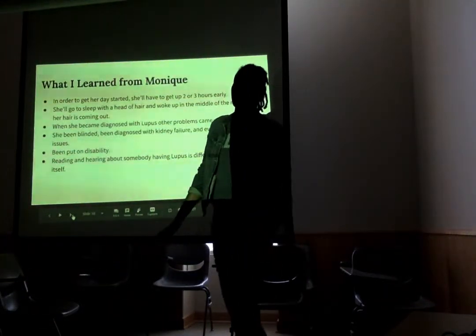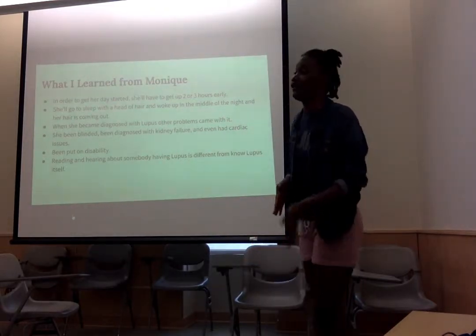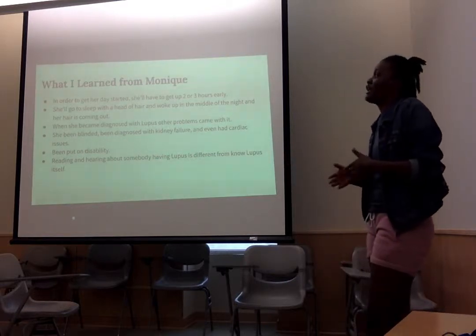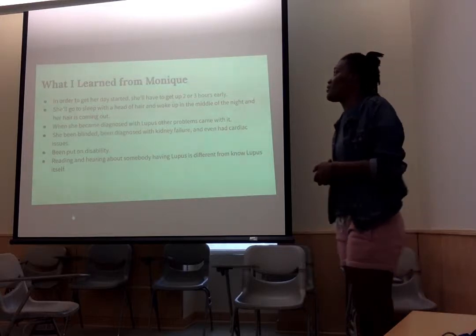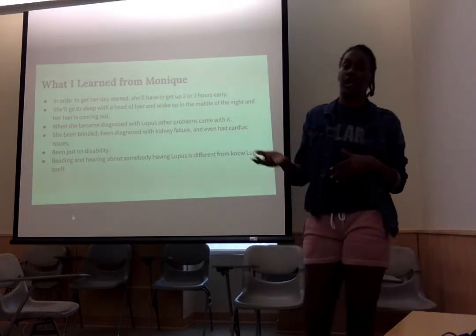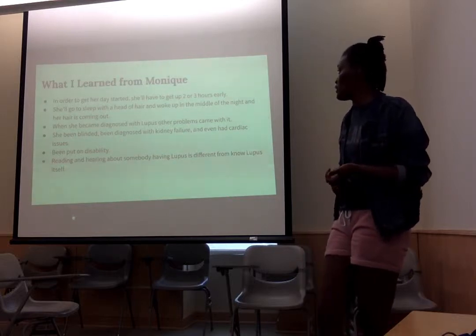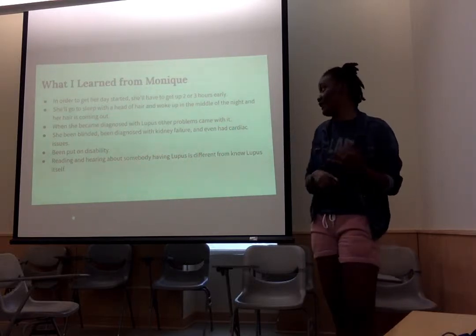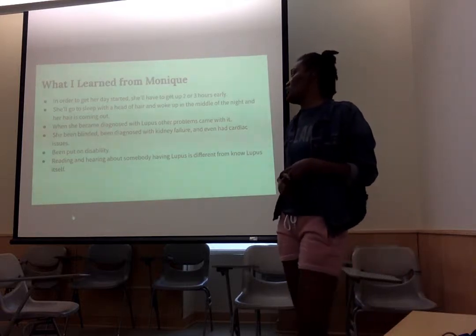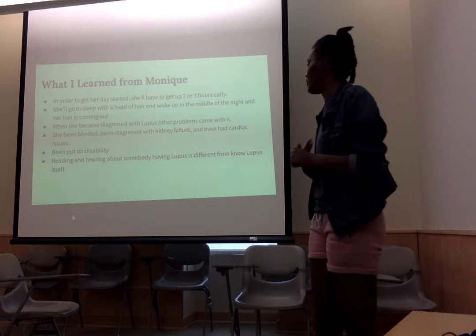What I learned from Monique is that lupus doesn't just affect the person who has it — it affects everyone around you, who loves you and cares for you. She stated that in order to get her day started, she had to get up two or three hours early. She would go to sleep with a handful of hair and wake up in the middle of the night with hair loss. She became diagnosed with lupus and other problems followed — she was blinded, diagnosed with kidney failure, and even had cardiac issues. She was put on disability, and she said reading and hearing about someone having lupus is different from knowing lupus itself.